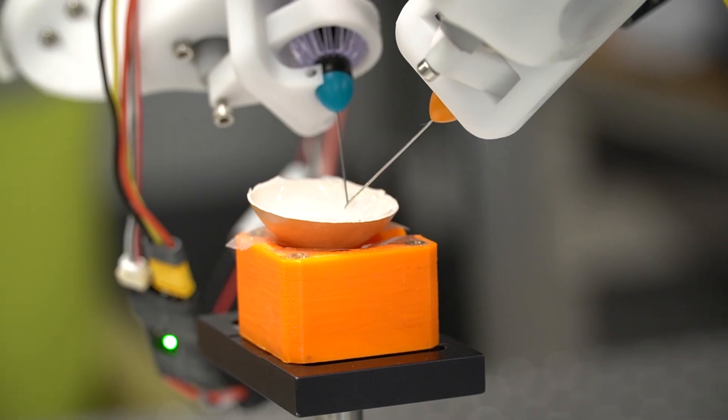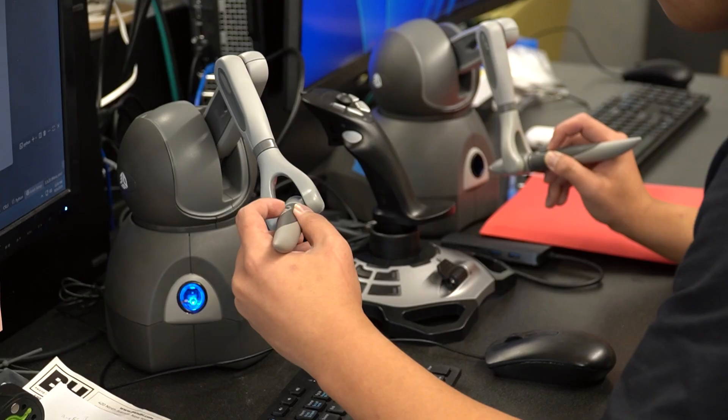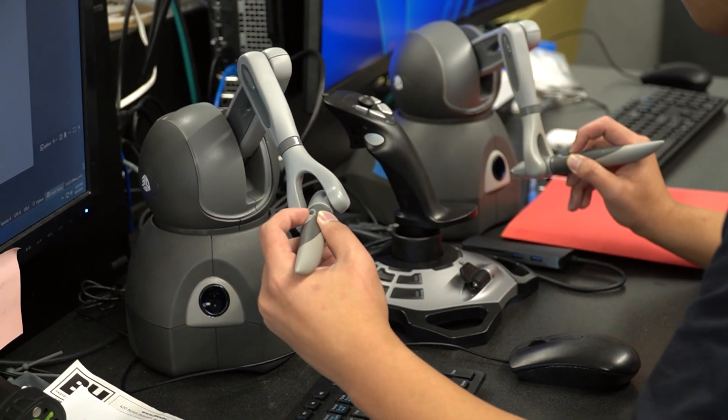There are two fundamental challenges that surgeons face when working at such small scales. First, they have difficulty seeing what they're operating on. Second, they have difficulty maneuvering their surgical instruments at such small scales. What this project seeks to do is change the scale of the surgical procedure to make it human-sized so it's much more comfortable for the surgeon to operate.